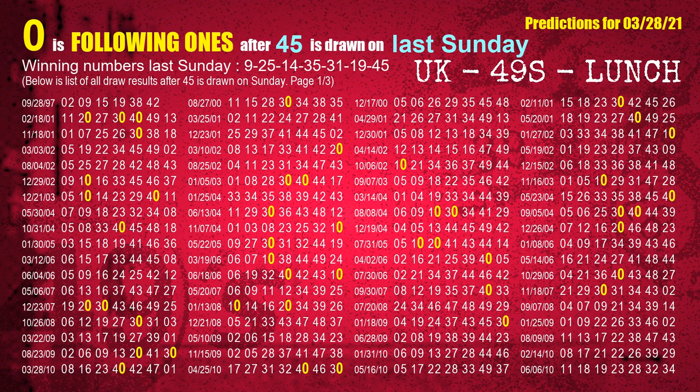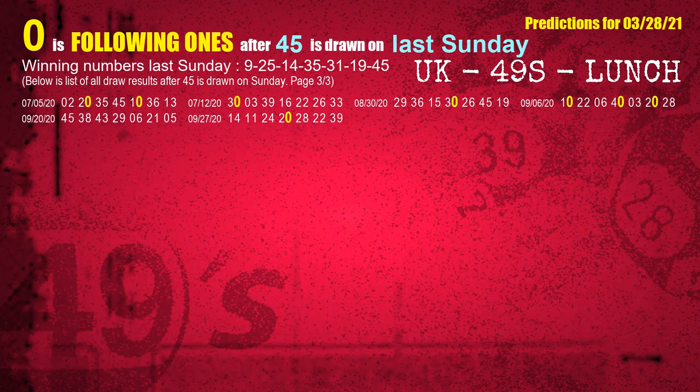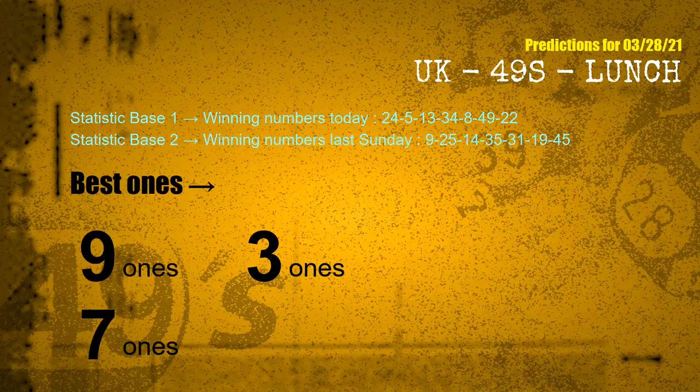The booster winning number last Sunday is 45. The most frequently following units digit is 0 when 45 is the winning number on last Sunday. According to the statistics above, with winning numbers today 24, 05, 13, 34, 08, 49, 22, and winning numbers last Sunday 09, 25, 14, 35, 31, 19, 45 — the frequent following ones are 9-ones, 3-ones, and 7-ones.